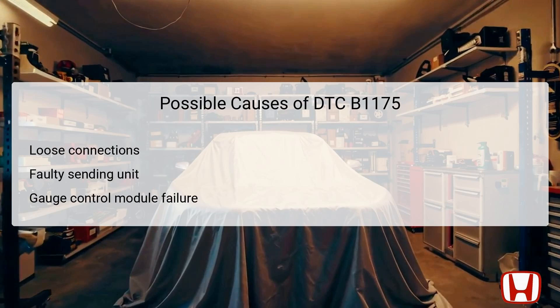Several potential causes could lead to DTC B1175 being triggered. First, loose or poor connections can disrupt communication between the fuel gauge sending unit and the gauge control module, leading to erroneous readings or gauge malfunction. Second, a faulty fuel gauge sending unit itself may fail to accurately relay the fuel level in the tank due to wear or internal failure. This is particularly critical as the sending unit must operate smoothly to give correct readings. Third, there could be a failure within the gauge control module that processes the data received from the sending unit.